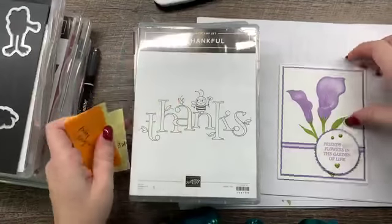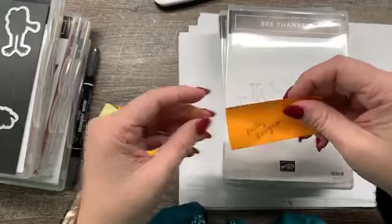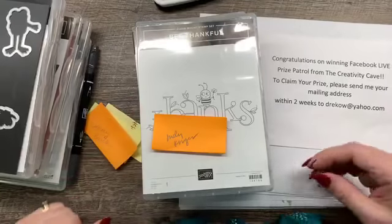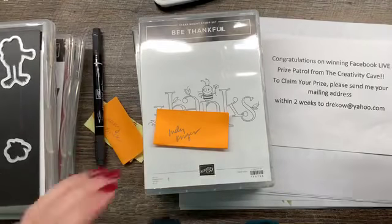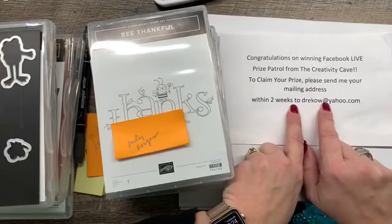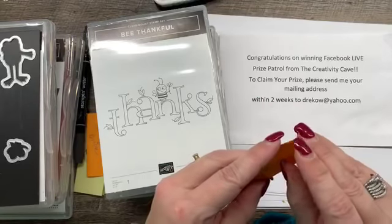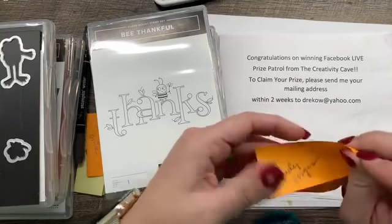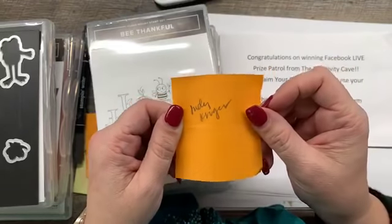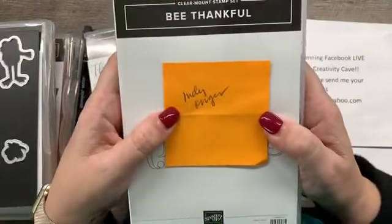I've got some prizes to give away. If you are a winner, make sure that you email me at drico at yahoo.com to claim your prize. In order to receive it, you need to email me with your mailing address, even if you think I have it. Our first winner is Judy Kruger. I thought I saw Judy on here, so congratulations to Judy!